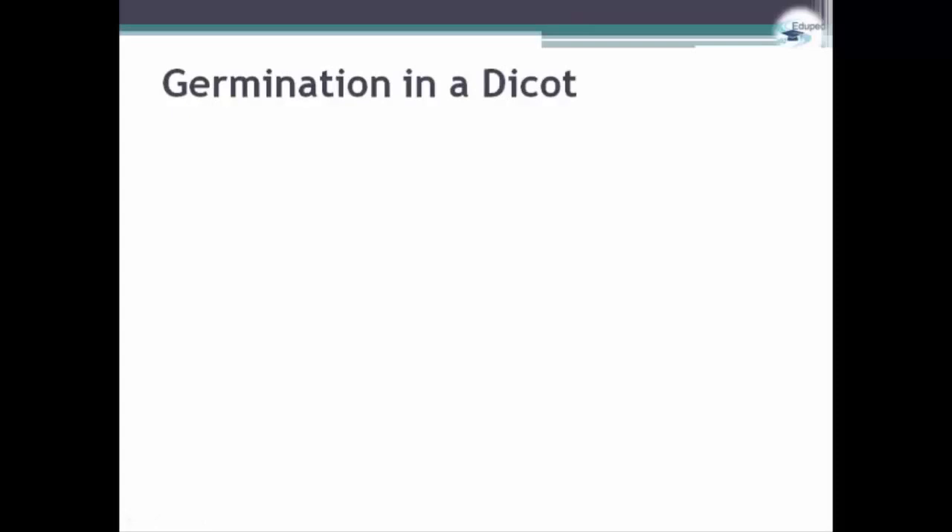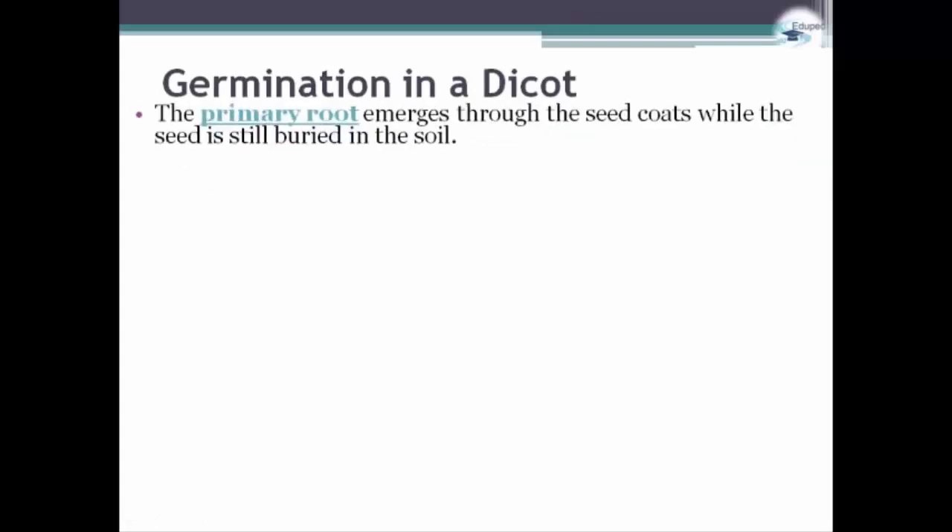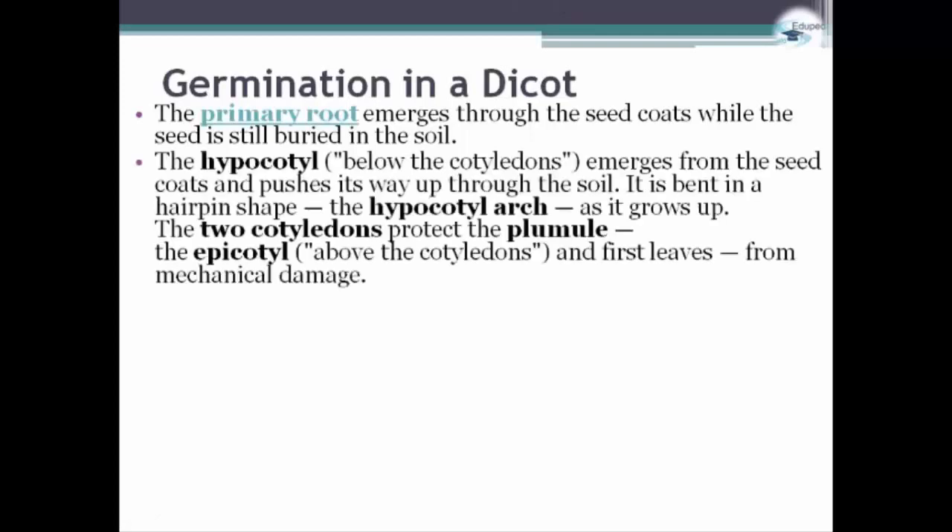Germination in a dicot. The primary root emerges through the seed coat while the seed is still buried in the soil. The hypocotyl, below the cotyledons, emerges from the seed coat and pushes its way up through the soil. It is bent in a hook-like shape as the hypocotyl arc grows up. The two cotyledons protect the plumule, the epicotyl above the cotyledons, and first leaves from mechanical damage.